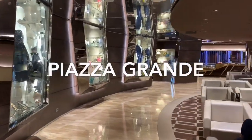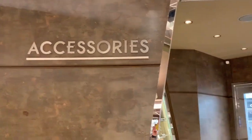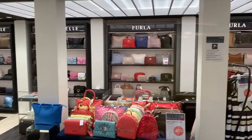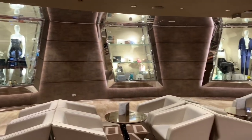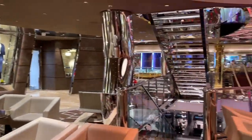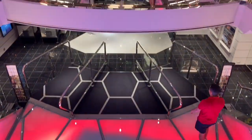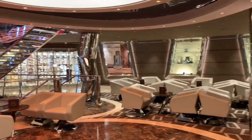MSC Seaside has a wide variety of retail outlets selling various items and gifts, such as fragrances, jewellery and clothing, as well as many more branded must-haves. A retail hotspot can be found here on deck 6 at the Piazza Grande. Shoppers will also be pleased to find a comfy lounge area in the centre, where you can enjoy drinks during the day, as well as live entertainment during the evening.